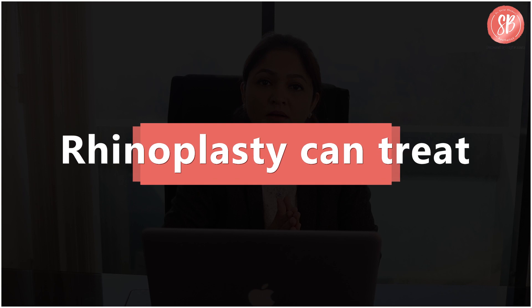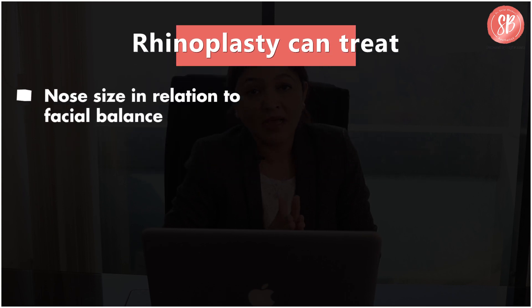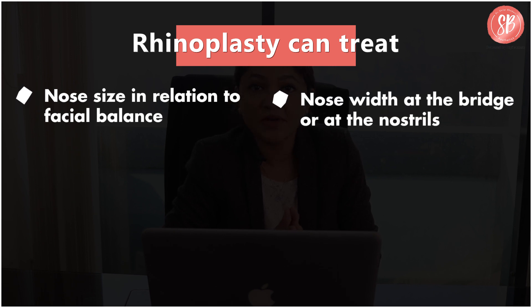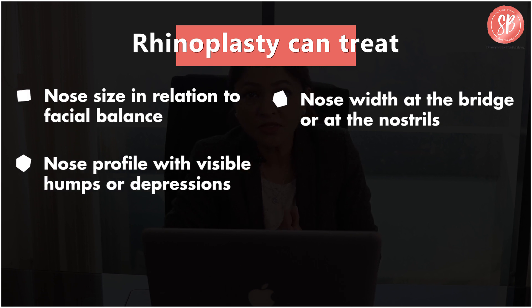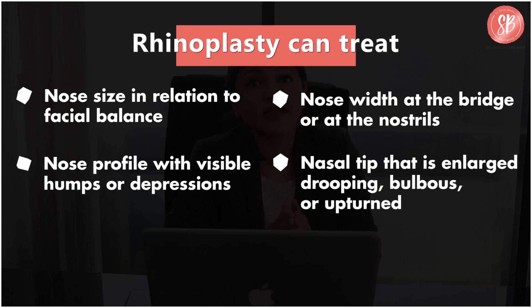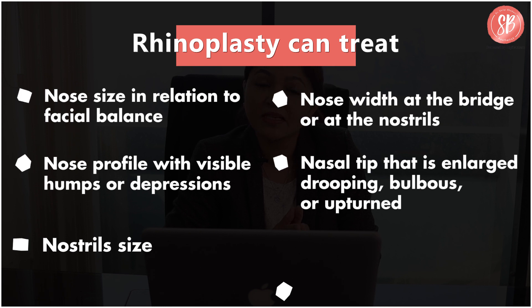What all can rhinoplasty treat? Nose size in relation to facial balance is treated by rhinoplasty. Nose width at the bridge or at the nostrils. Nose profile with visible humps or depressions. Nasal tip that is enlarged, drooping, bulbous or upturned. The nostril size and nasal asymmetry can also be corrected by a rhinoplasty procedure.